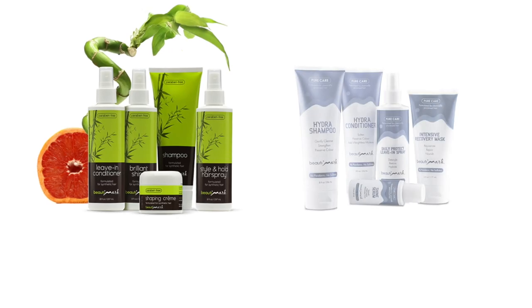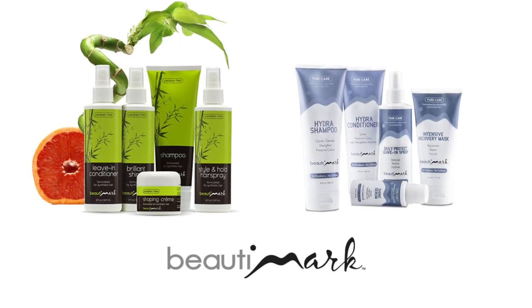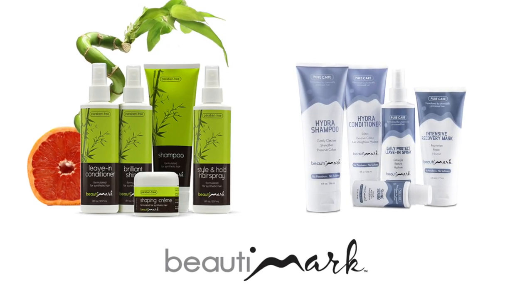Thanks for watching and be sure to subscribe to our channel. To get the most out of your hairstyles, we recommend Beauty Mark hair products available for human hair and synthetic fiber.